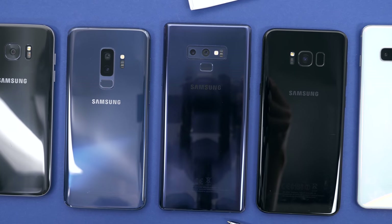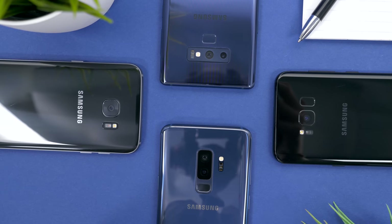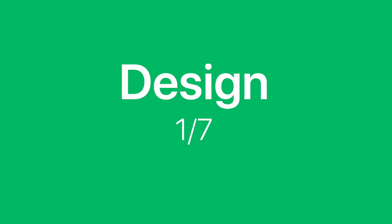But after the Galaxy S6, everything changed. Samsung started making their phones from glass and metal, just like Apple, and they started focusing more and more on their design. They've also ironed out most of their software issues, and the Galaxy S10 — 9 years, not 10 by the way, after the introduction of the first Galaxy S — is a completely different story. So let's start off with section number one: the design.